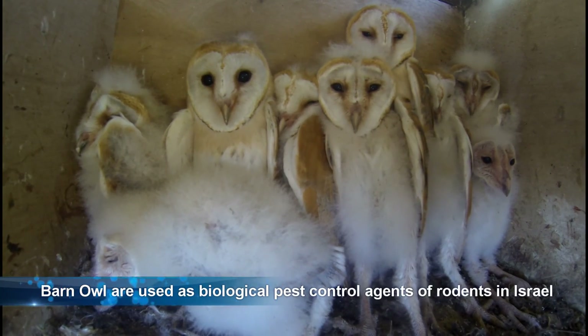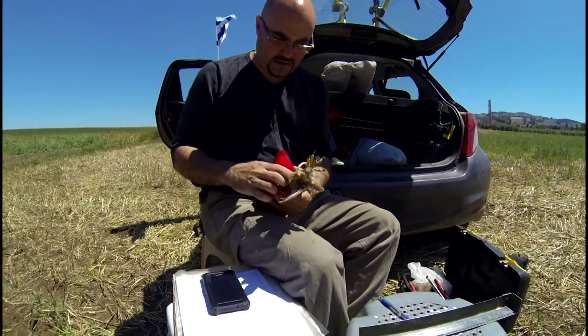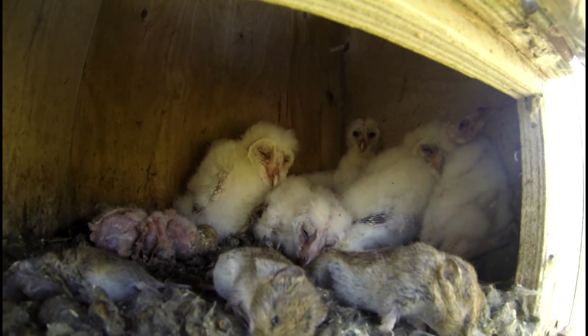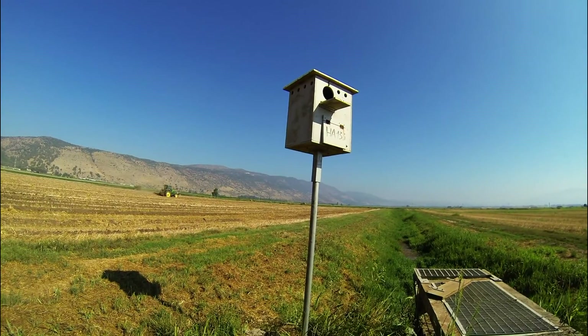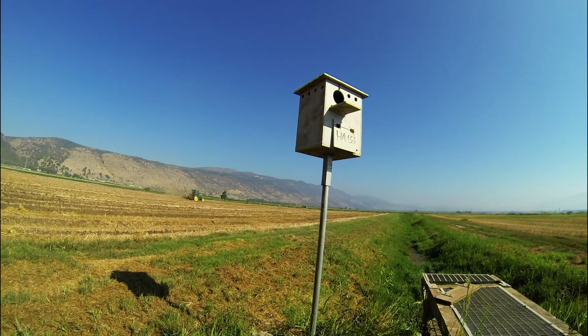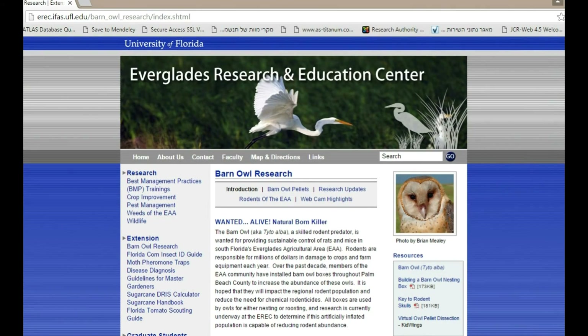Barn owls have been used as biological pest control agents of rodents in agriculture in Israel for years. Instead of using rodenticides, farmers use barn owls which hunt and kill rodent pests. As it turns out, there's a similar biological pest control project in Florida, led by the University of Florida in the Everglades agricultural areas.